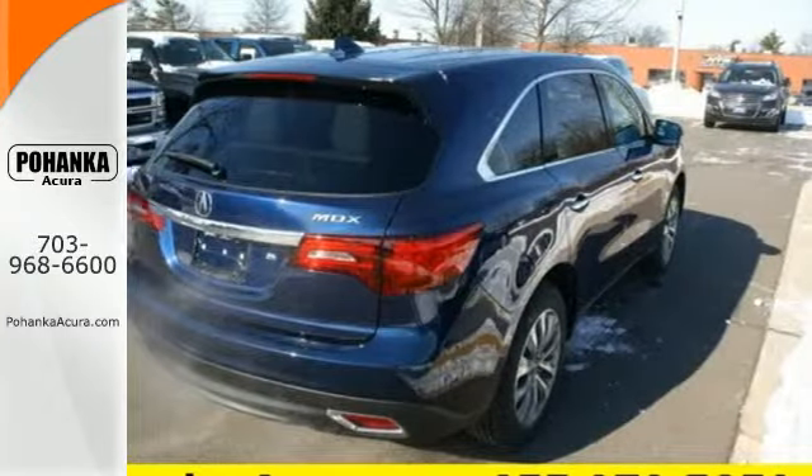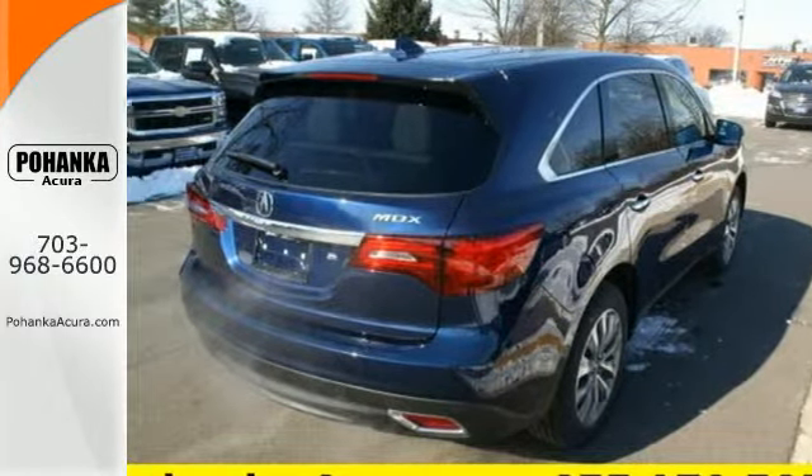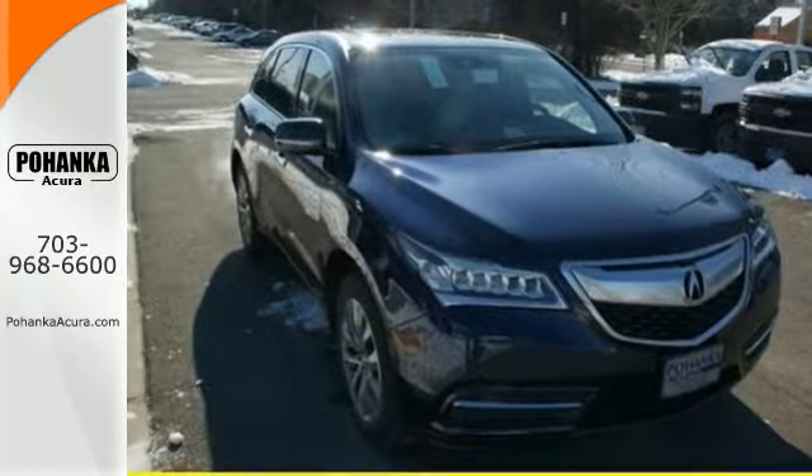Dynamic, smooth, and refined, this MDX is missing only one thing — you. Get behind the wheel today.